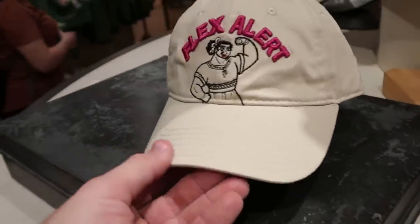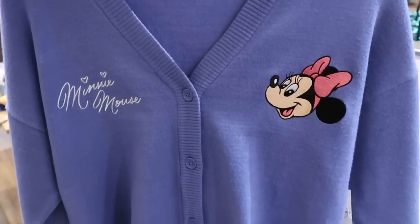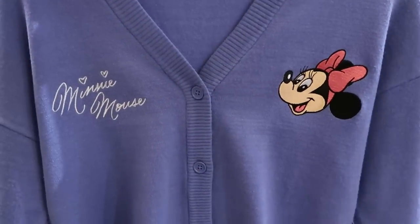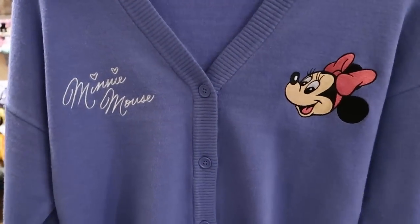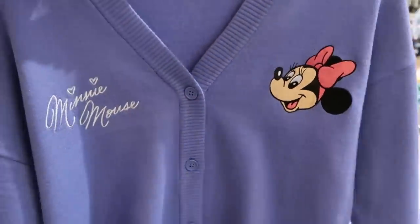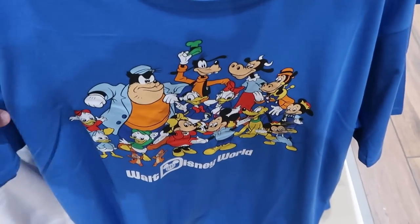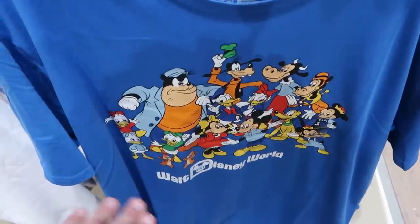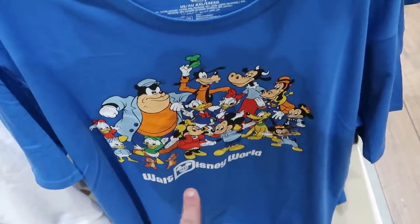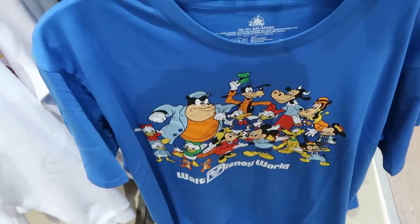There's a really fun hat that says 'Flex Alert.' For $79.99 there's a brand new cardigan with Minnie Mouse embroidered on one side and her facsimile signature on the other — it's like as soft as cashmere. And this is my kind of shirt — literally every Walt Disney World character including Huey, Dewey, Louie, Mickey, Minnie, Goofy, Pete, and so many more. It's a brand new adult shirt that is really, really soft.